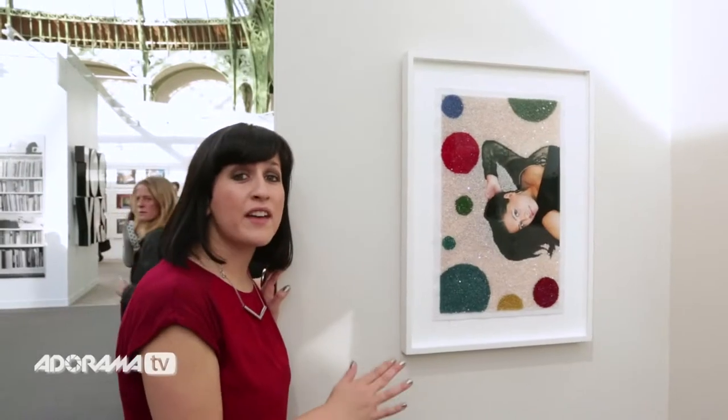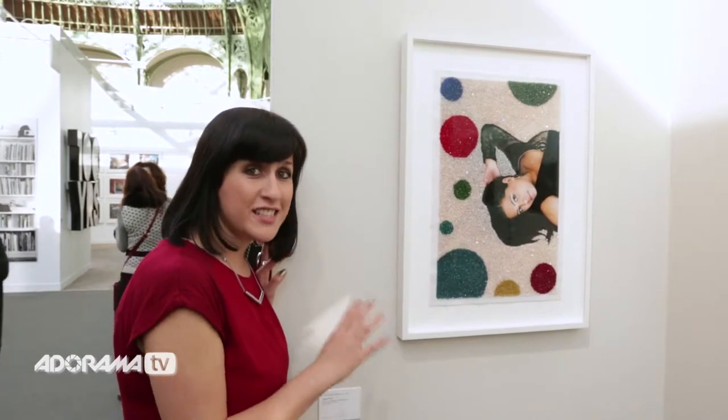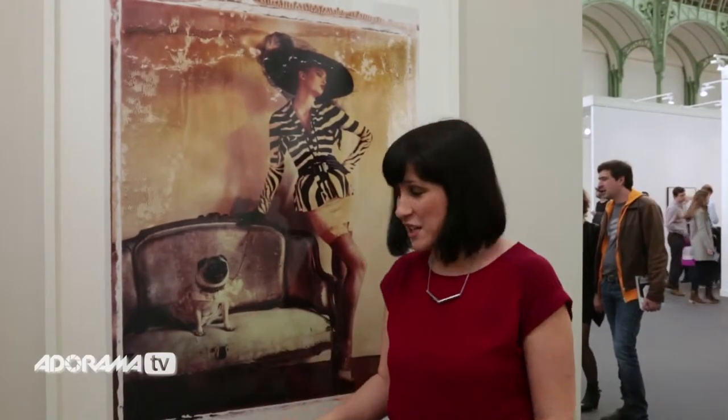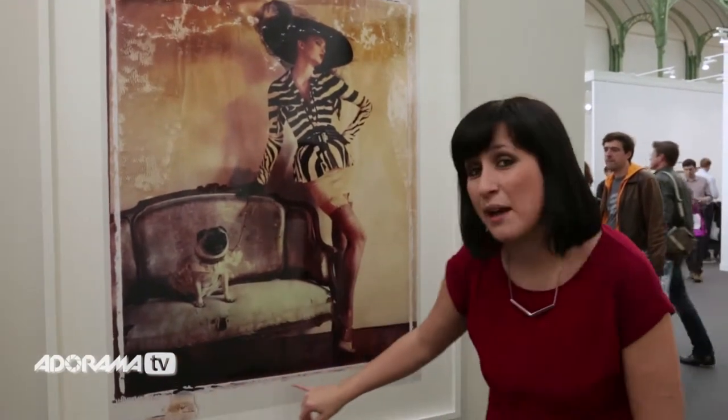Check out this really unique way of displaying photographs. Here the artist Sissy Farisat has laid individual crystals right on top of the photograph. And if we look just over here, you'll see a fine example of a Polaroid transfer. Obviously it's been blown up because no Polaroid is that size, but you'll still see the detail that was kept in the original image.